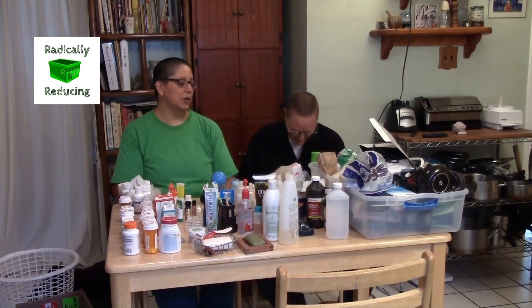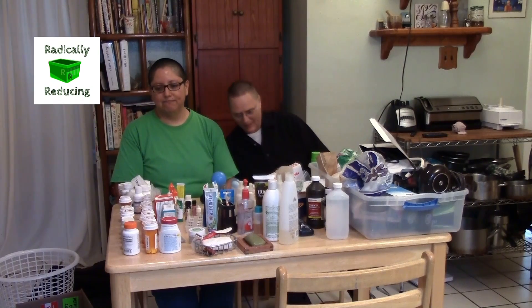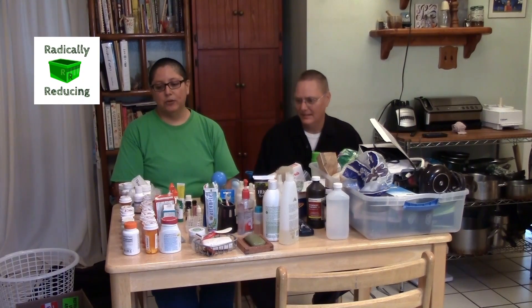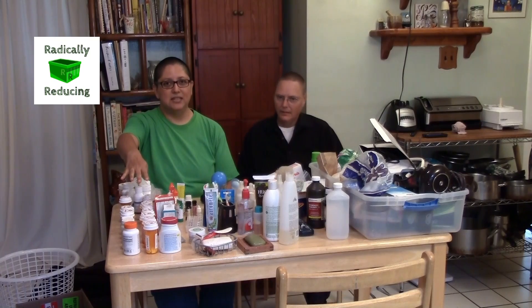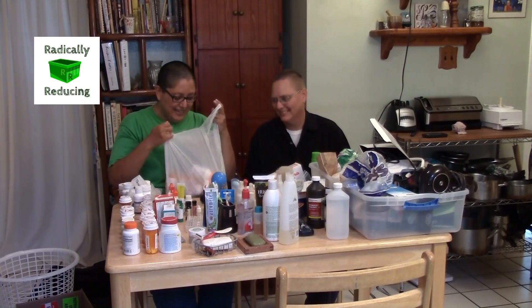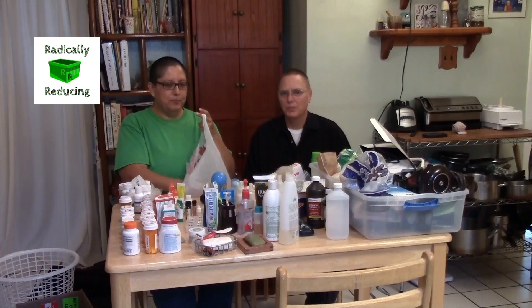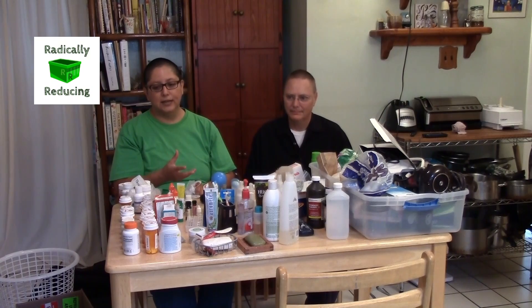Now we're going to get to the sorting part of dealing with our bathroom personal care items. The first thing I want to deal with is medications. It looks like we have a lot, but like most people, some of these are actually empty and some are very outdated. We already have a bag of empty prescription and non-prescription bottles we thought would be art — we'll donate them to some group that wants little containers or to make art projects. If you want them, leave a comment.